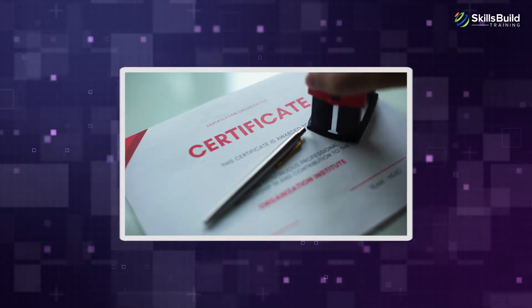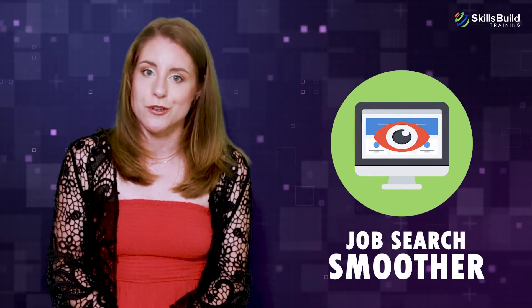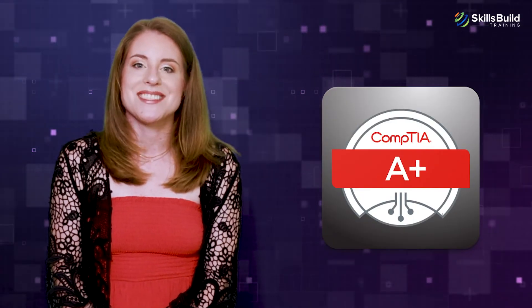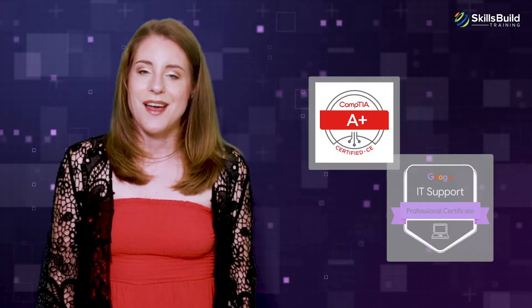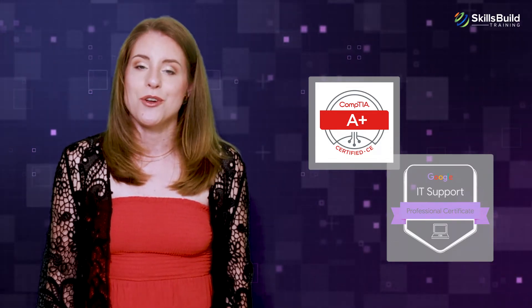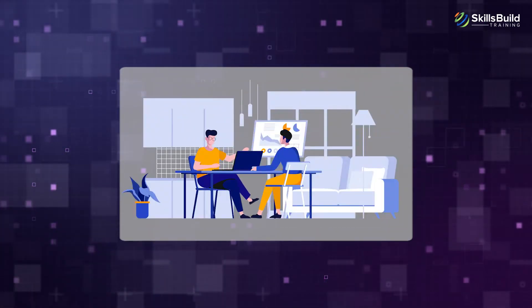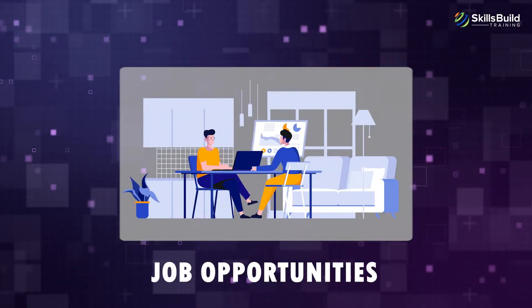Which should you choose? If you want a certification that will provide you with the potential to earn multiple certifications while making your job search smoother in the future, then CompTIA A+ is the better choice. If, on the other hand, you are interested in an online certificate that will allow you to enter the workforce right away without receiving additional training, then Google's certification might be a better fit. Both certifications are useful for starting your career as an entry-level computer technician, but CompTIA A+ is superior in terms of available job opportunities when compared to Google's certification.